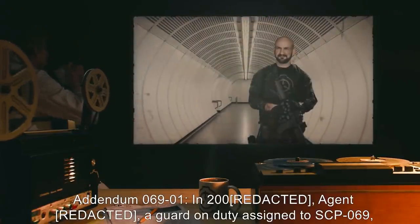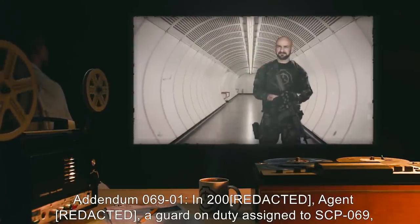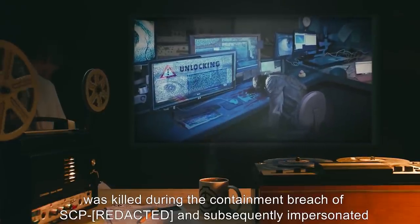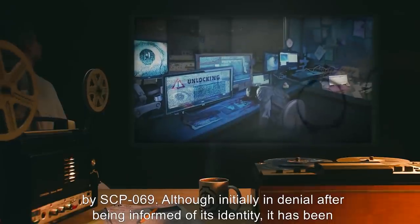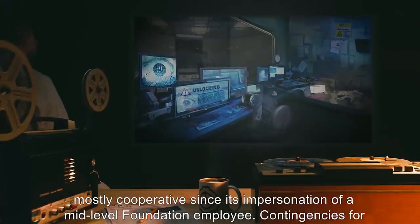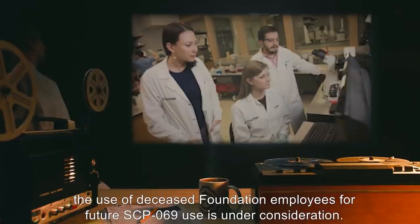Addendum 069-1: In 2000, Agent-1, a guard on duty assigned to SCP-069, was killed during a containment breach and subsequently impersonated by SCP-069. Although initially in denial after being informed of its identity, it has been mostly cooperative since its impersonation of a mid-level Foundation employee. Contingencies for the use of deceased Foundation employees for future SCP-069 impersonation use are under consideration.